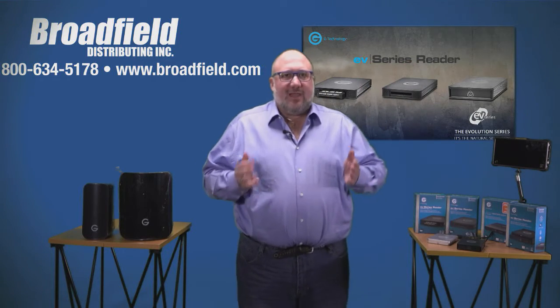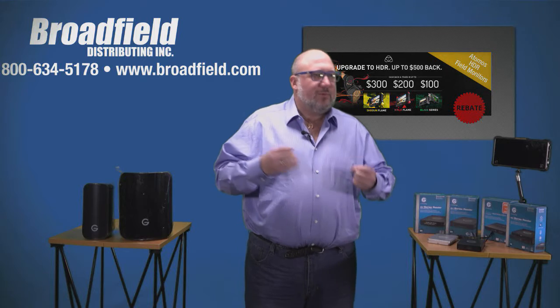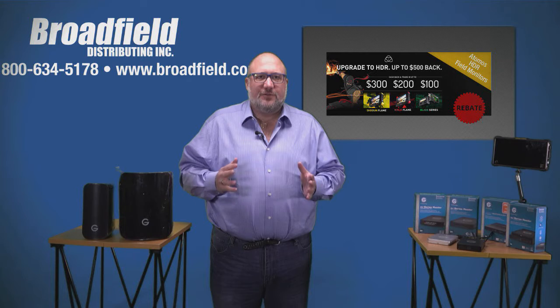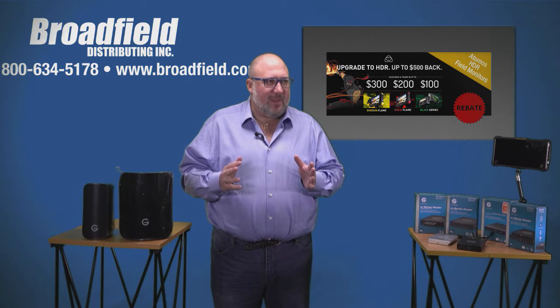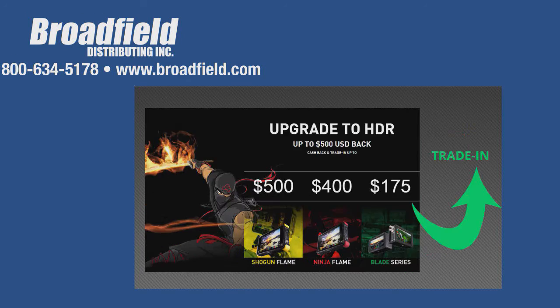Let's talk about what we've got from Atomos. Atomos is a new line we're carrying that goes really well with G-Tech. G-Tech is making these drives for Atomos, and we now have Atomos available as well. Atomos is running some mail-in rebates right now: $300 for a Shogun Flame, $200 for a Ninja Flame, or $100 for a Blade Series. There's also a trade-in rebate that goes further — for people with Flames or the Blade Series, you can actually save up to $500 with one of those trade-ins.